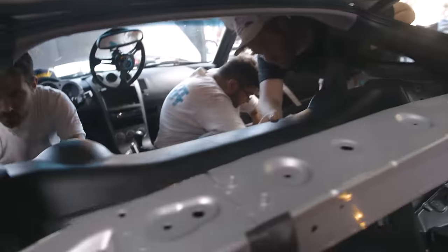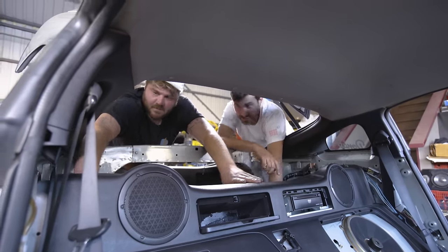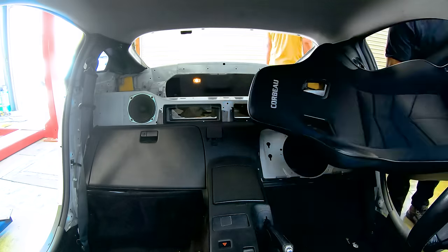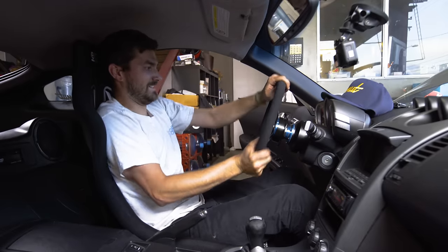After the whole roll bar fiasco, we put everything we took out of the cars back in, finished tweaking the seating positions, and buttoned everything else up. Basically, we took an entire day to do something that should have taken two hours. But cars is cars, baby — some days that's just how it goes.